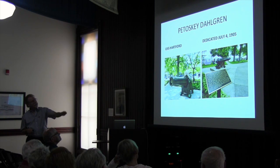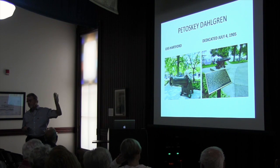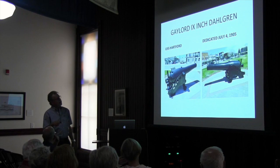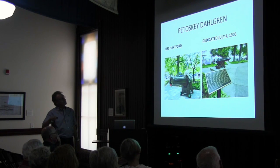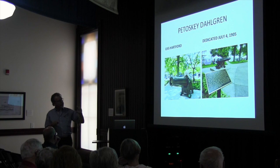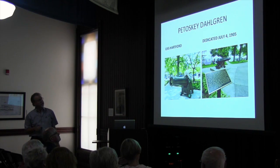The Petoskey Dahlgren is a 9-inch shell gun from the Hartford — and she was an early one. Her registry number — all these guns have a serial number — was like 258. It'll say 258 on the top, and the trunnion on the opposite side will say 1858, I think, on this gun. Because when the Hartford was put in the water, they loaded 20 of those guns aboard her.